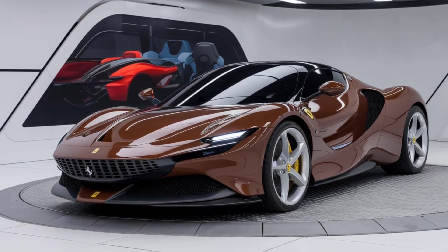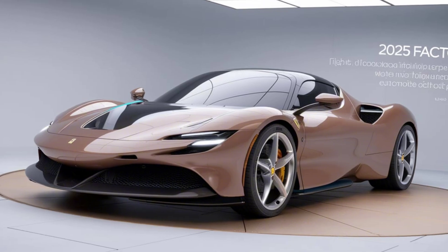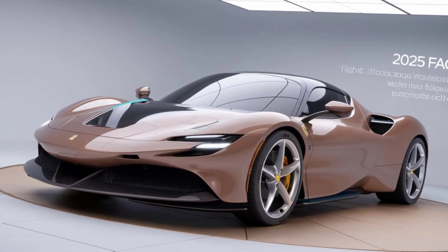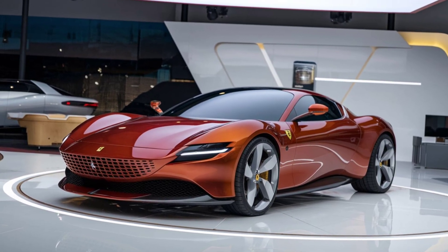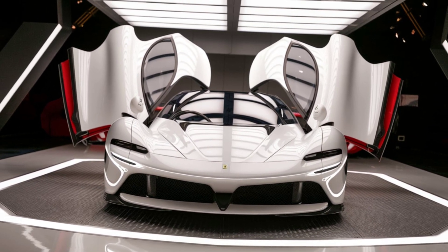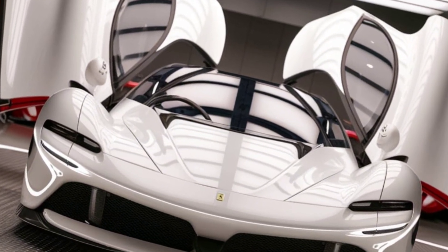In conclusion, the 2025 Ferrari Factory is a true masterpiece of automotive engineering. Its stunning exterior, luxurious interior, and incredible performance make it one of the most desirable cars on the market today. Whether you're a car enthusiast or simply appreciate the finer things in life, the 2025 Ferrari Factory is sure to impress. Thanks for watching, and don't forget to like, comment, and subscribe for more car reviews and automotive content.